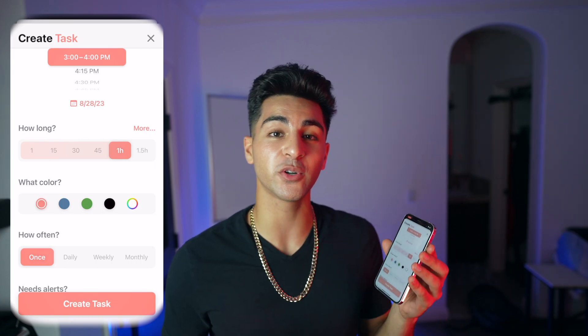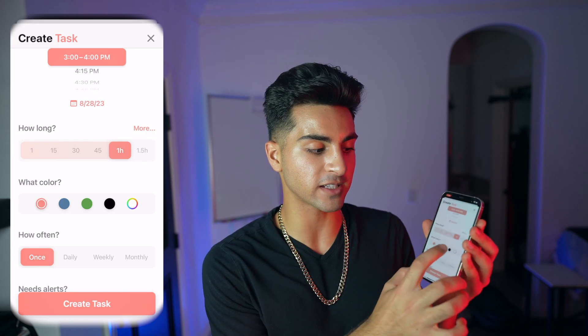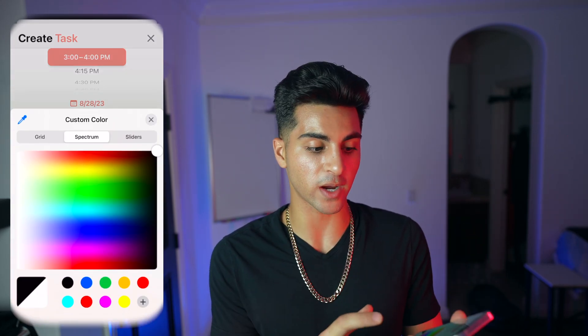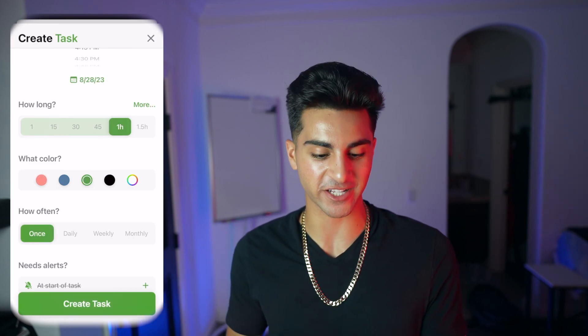Another thing you can do is color code tasks. Right here we have all these color options and we can actually customize it with the full color wheel. Since this is soccer, I want my mind connection to be green because we play soccer on a grass field, so let's put green.